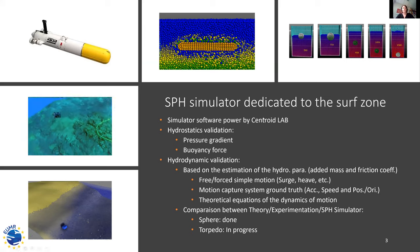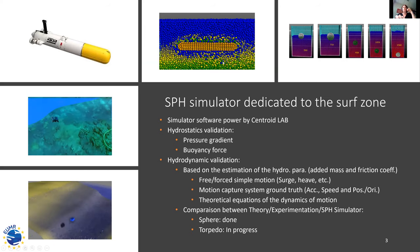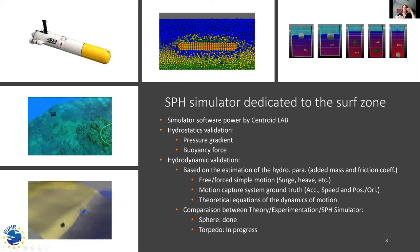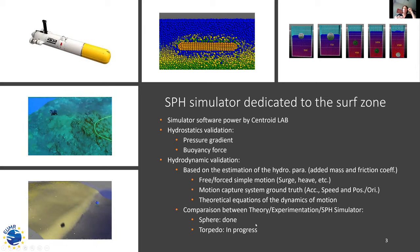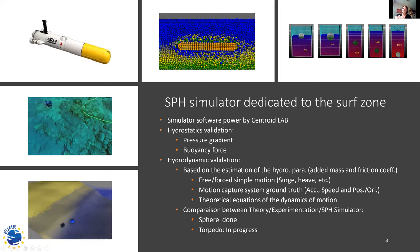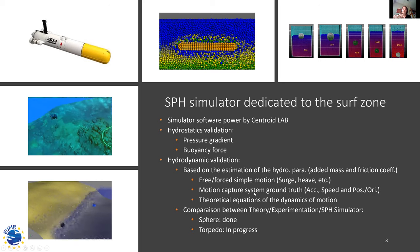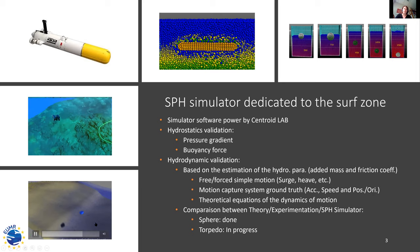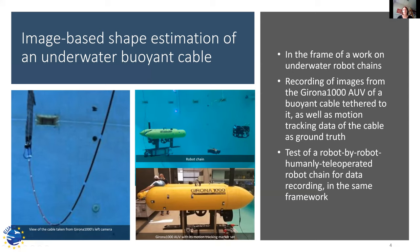On the left screen you can see the SPH simulator, and on the bottom left another rendering of this simulator. They are experiencing dynamical parameter estimation using this kind of simulator and have compared it with ground truth data using the Sparus robot. In the first experiment they went without the motion capture system, and this time they used the sensors embedded in the robot along with the motion capture to identify all the parameters of the system.